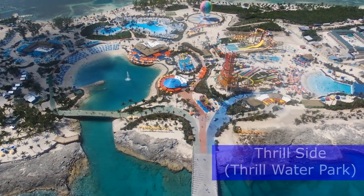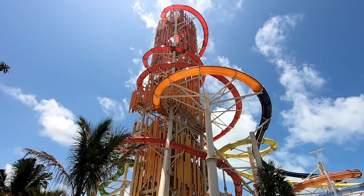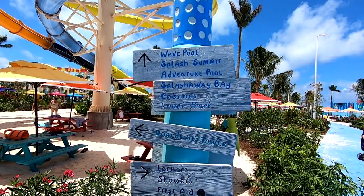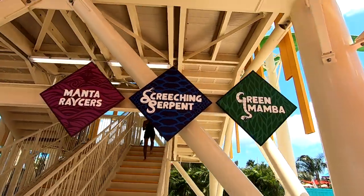Our tickets are now active and we're ready to head over to the thrill side to enjoy the thrill water park — all of the slides, the wave pool, the adventure pool, and everything else it has to offer. The flagship attraction of the thrill water park is Daredevil's Tower with five distinct slides to enjoy. We're walking up the stairs for the Manta Racers — going to jump on them. This is the first water slide on our water park tour.